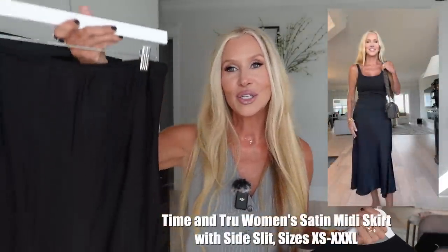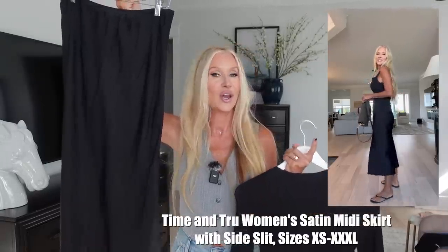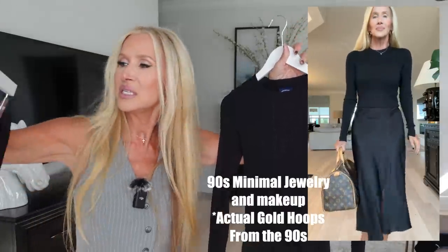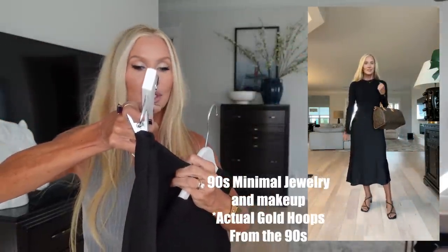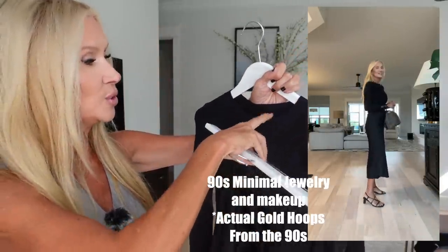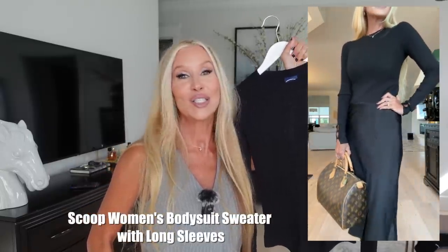Today's video is in partnership with Walmart. Everything I'm going to show you, I'm going to style in the 90s minimalist way. I had to bring back out this black slip skirt that I showed you in my last Walmart video — I was recreating Pinterest looks and had a great time with that. I paired it with this little top from Scoop, and this bodysuit is from Time and True, size small, which is four to six.